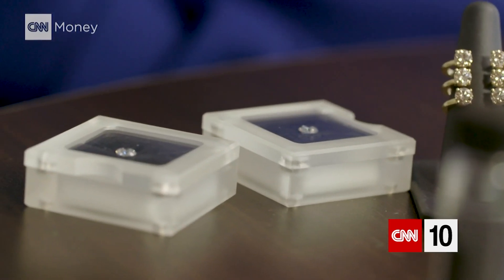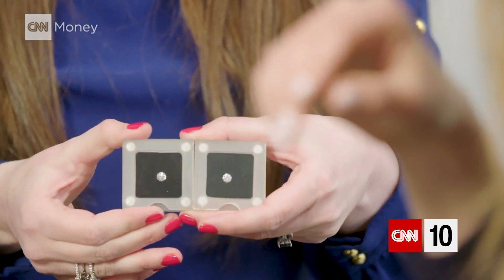We have here two stones. Can you tell which one is the lab diamond and which one is the natural? They truly look identical to me. Is this the lab-grown diamond here? No, that's the natural one. No, really? Wow. You truly can't tell the difference. Because they're both diamonds.